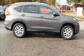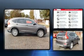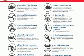Step into the 2015 Honda CR-V. It features a continuously variable transmission, all-wheel drive, and a 2.4-liter four-cylinder engine.